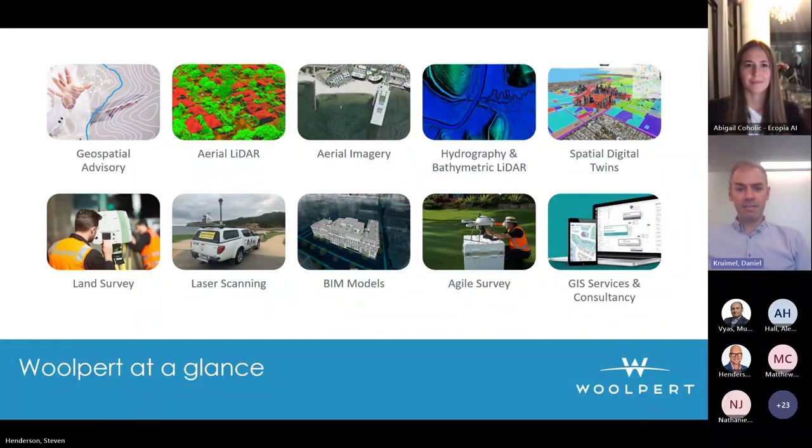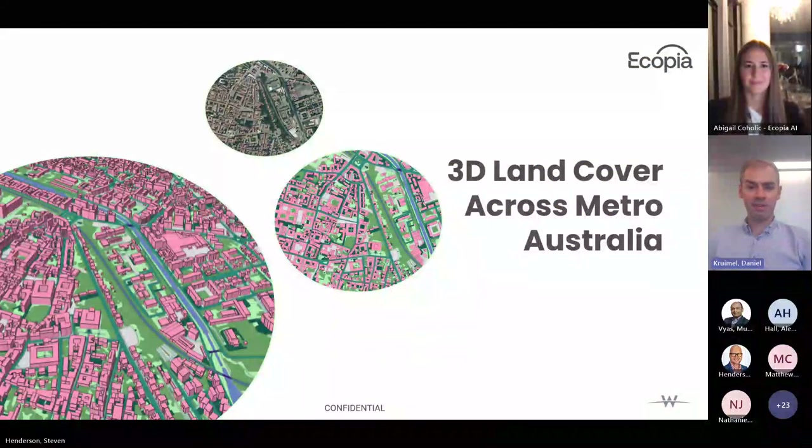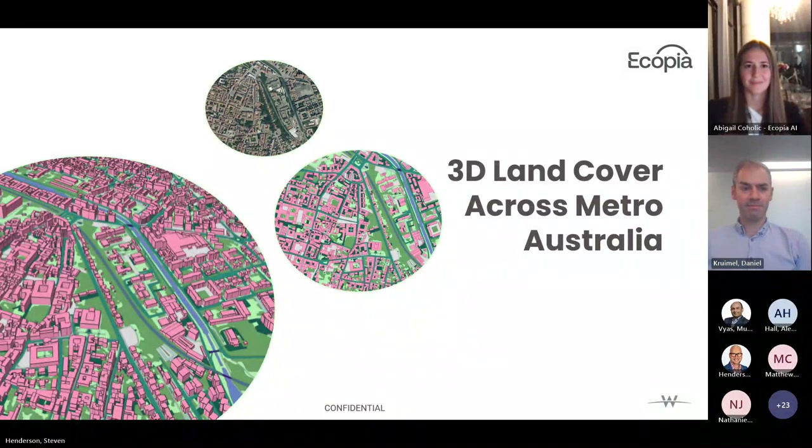That's enough on introducing Woolpert. I'll hand over to Abigail to introduce herself, Ecopia, and the exciting 3D land cover product. Good morning everyone — I'm actually out of Toronto, Canada, just a day behind, but it looks like the future is bright over there. I'm excited to be here and speak about the 3D land cover we're going to be maintaining with Woolpert across all the major metros across Australia.